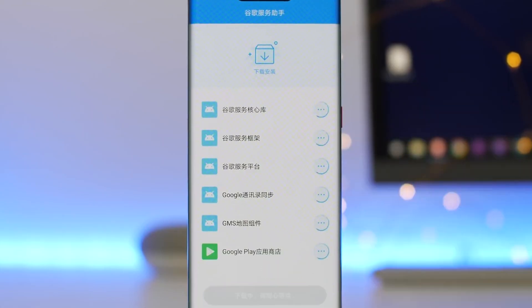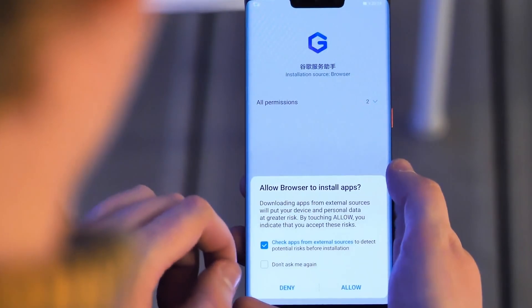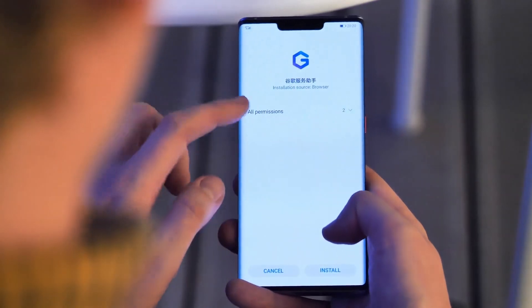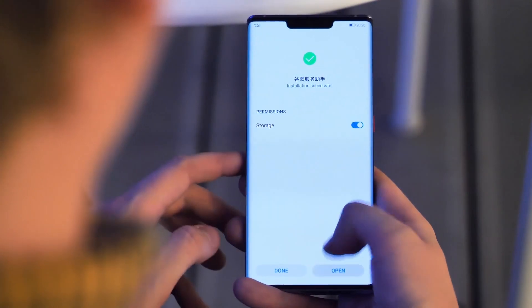Our next step is to download the installer from izplay.net. On your phone, open the browser app, visit the site and hit the download button. You will then have some prompts to click through since you are downloading an app from somewhere outside the approved Huawei App Store. You will also need to give it permission to access your internal storage.